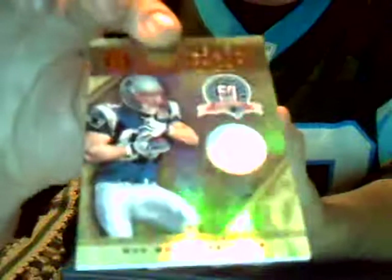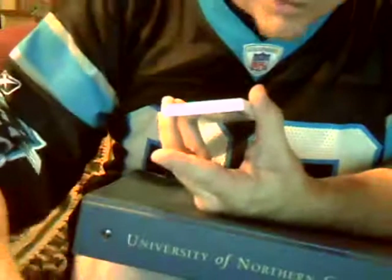Here's one — a jersey swatch. Golden Anniversary — a white jersey piece of Wes Welker, New England. A white jersey swatch, numbered 61 out of 99. That of course goes to Rick. You got yourself a Wes Welker.